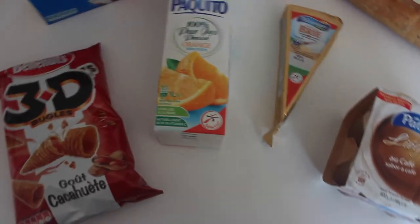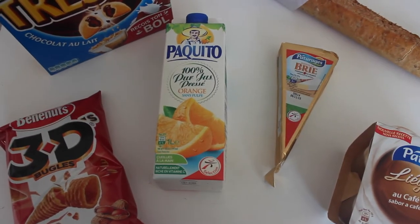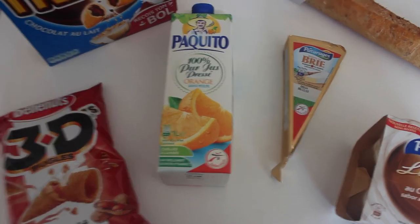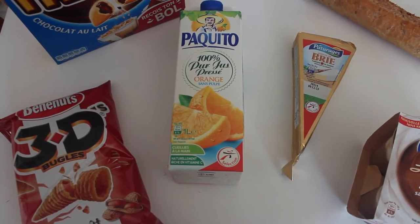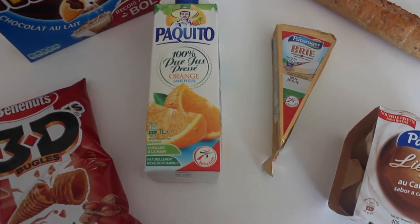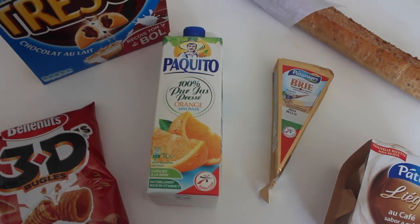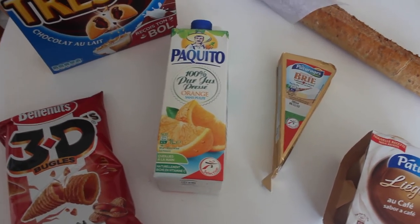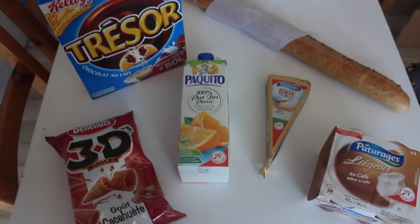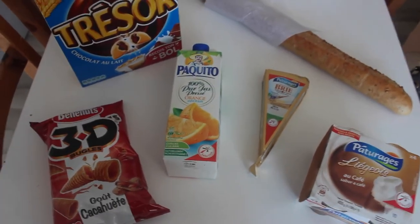The other thing I knew I would like is the orange juice. I think it's a French brand even though it says Paquito, which sounds a bit Spanish. I prefer the one with pulp, but this one is without pulp. It's actually about 42 cents more expensive for the one with pulp, so I went for this one at 1 euro 80 cents for one litre. Those are the two things I just knew I'd like — the bread and the orange juice — and the rest are things I've been exposed to over the past four weeks.